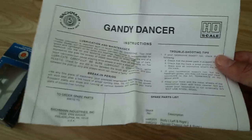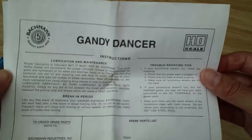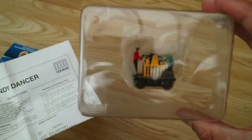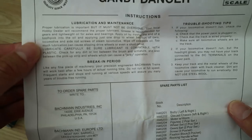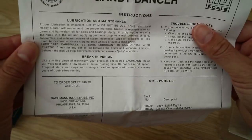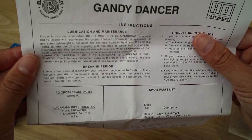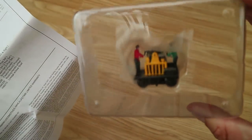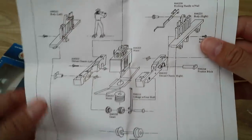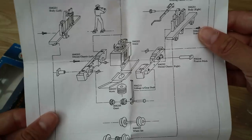If you look up the term 'gandhi dancer' it's the American name for what we British call navvies - basically the railway engineers. In America they called them gandhi dancers. We're just going to keep it simple and call this a pump trolley. HO scale spare parts lists, and they even mention running-in, lubrication and maintenance - for something this small! And look: 'like any fine piece of machinery, your precision-engineered Bachmann trains will work better after a few hours of actual running time.' And then one of my favorite exploded diagrams - wow, that is actually a motor, I can see the coils!